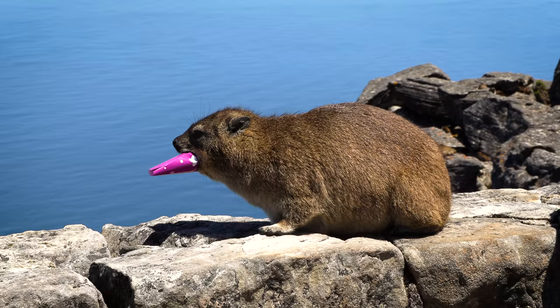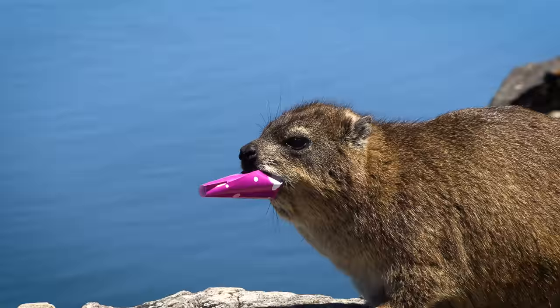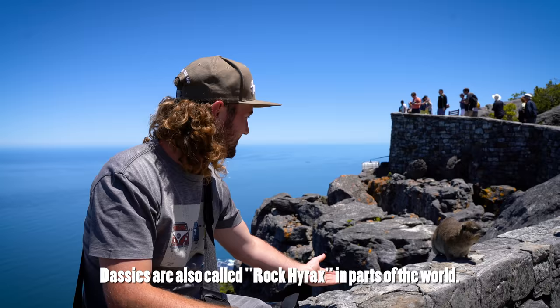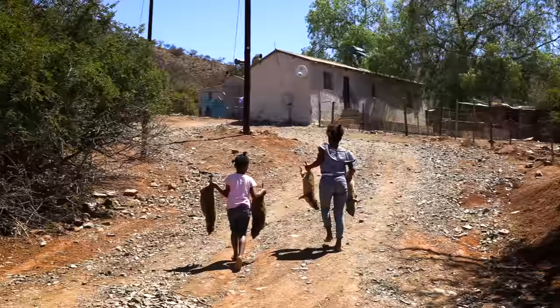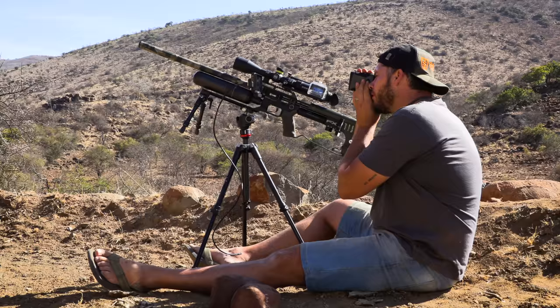In fact they are a little bit of a nuisance. This one for example stole this lady's ice cream and proceeded to just eat the whole thing, cardboard and wrapper included. They do look like cute little hamsters but they are also a sought-after meal for many of the rural farm workers, so many South African farmers hunt them every now and again.